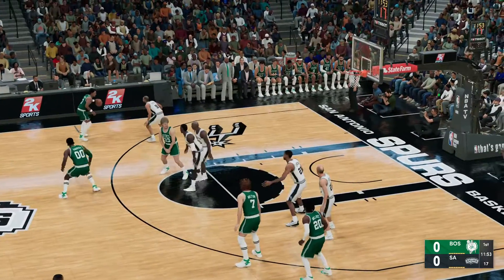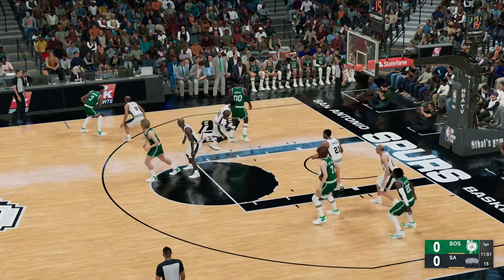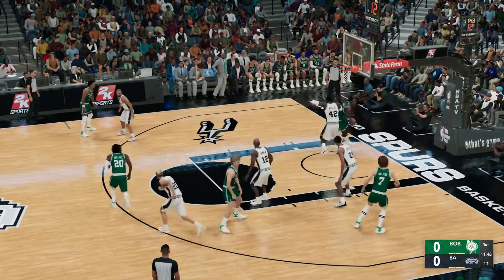Look at the Boston Celtics starting lineup. We've got Bird. Johnson is out there with Wallace. Then it's Parrish, and it's Walton in at the four slot.